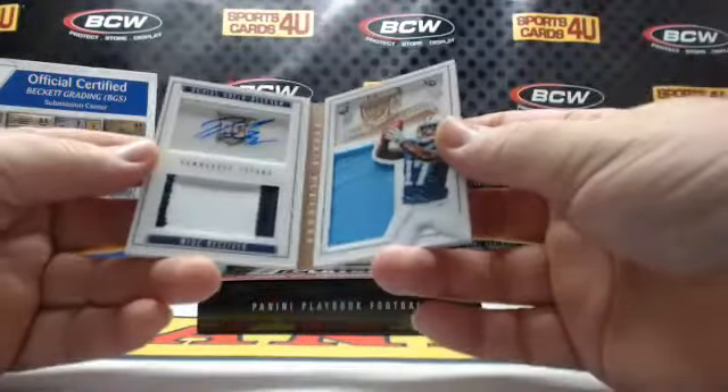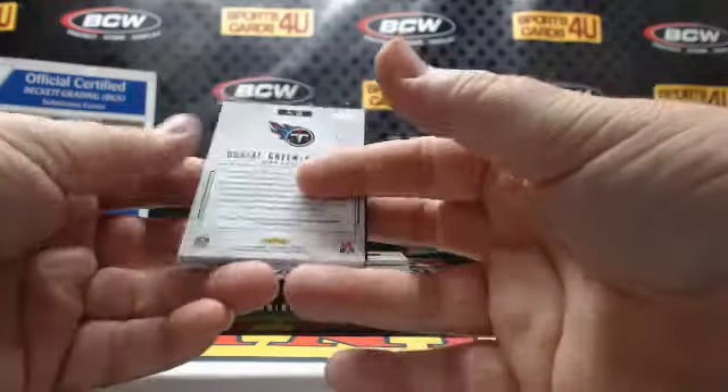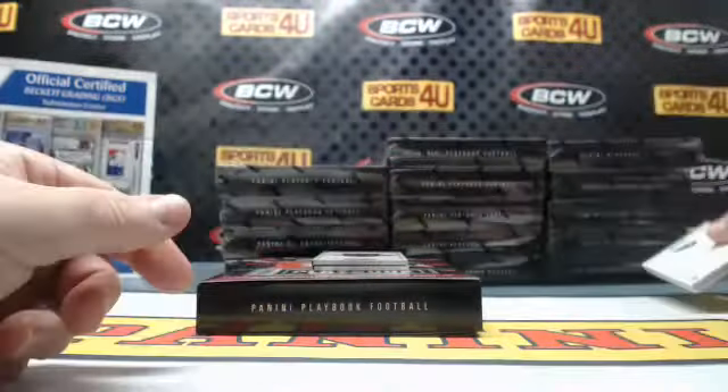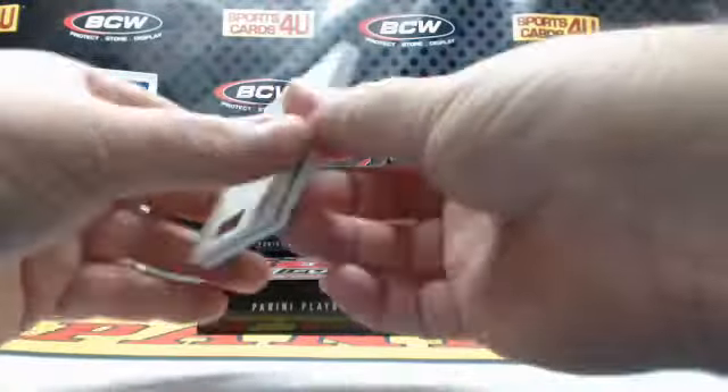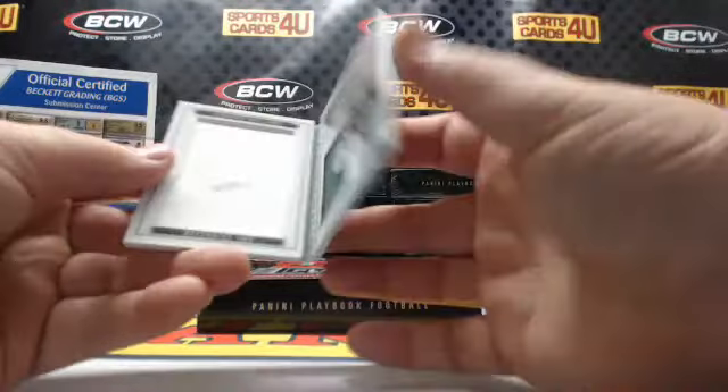Jersey, 2-color patch autograph, rookie for the Titans — Doriel Green Beckham, 65 out of 99. Jersey, Jumbo Jersey, rookie Jets — Leonard Williams, 109 out of 199.